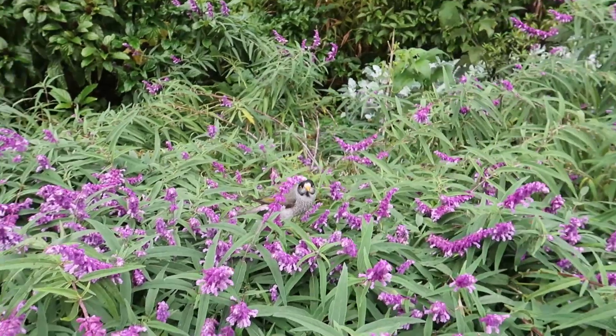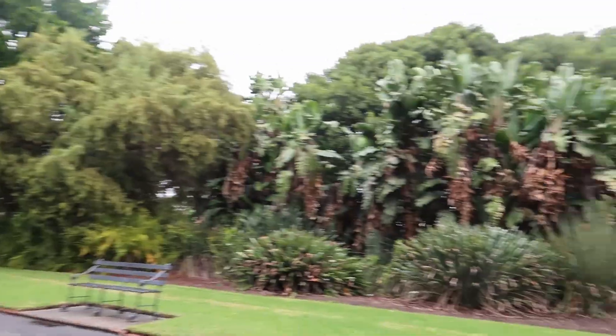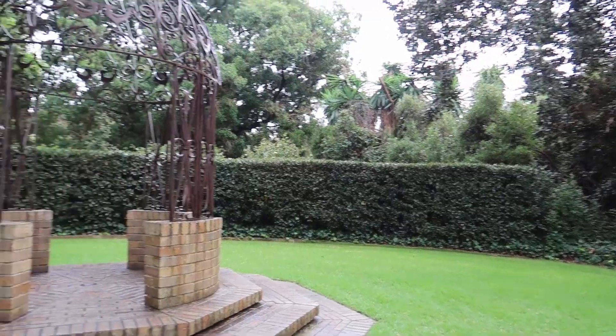Hi! Major hedge envy. I would like these hedges.